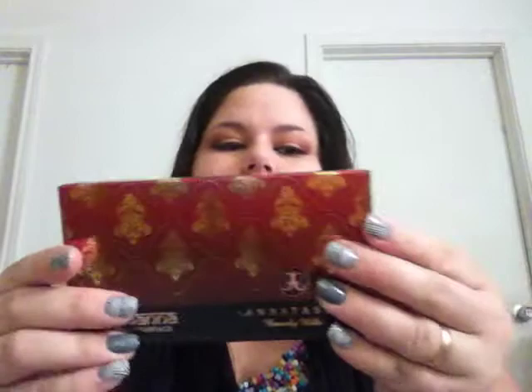Affirm has a payment plan where you pay over three months, so my order only comes out to about $20 something dollars. I ordered the Tamanna palette - it's by Anastasia Beverly Hills.